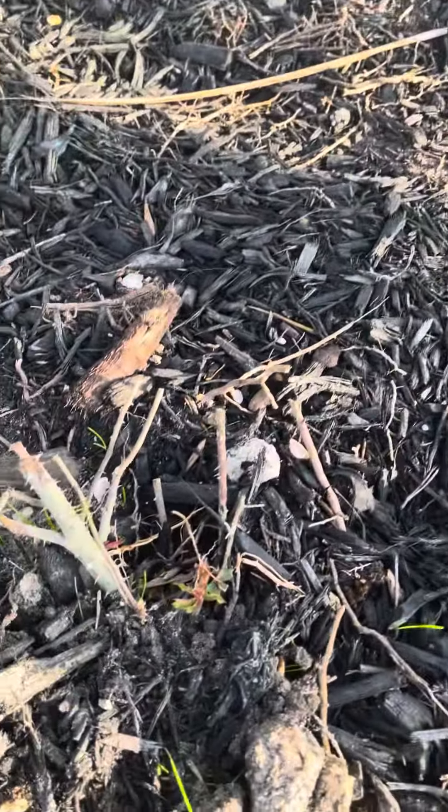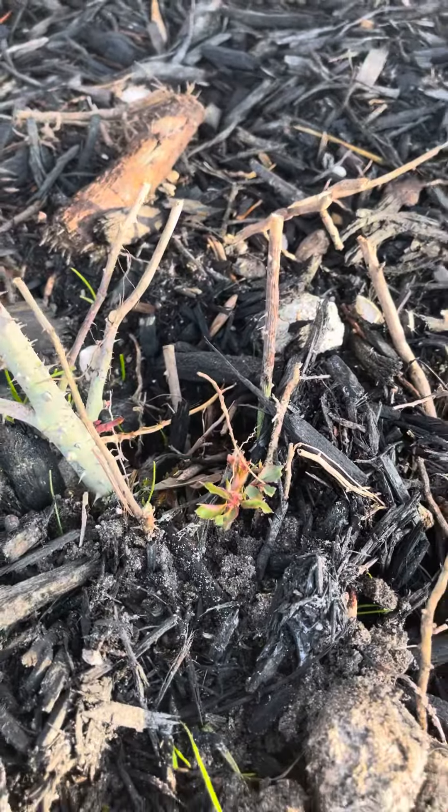This is one of two of them that I didn't think was going to make it, but it's putting on some little baby shoots. That one also I didn't think was going to make it, but it's got a little shoot today.